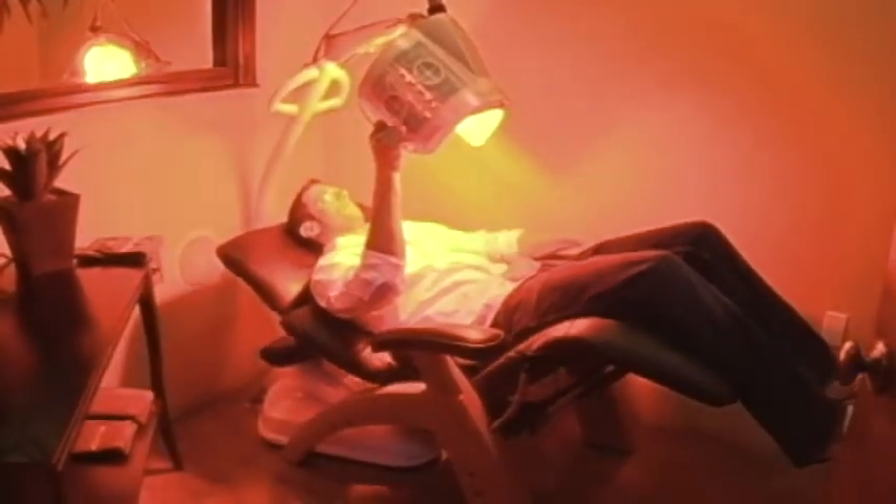Lumiere Light Therapy. While enjoying this facial transformation, relax in the Zero Gravity Chair from RelaxTheBack.com.